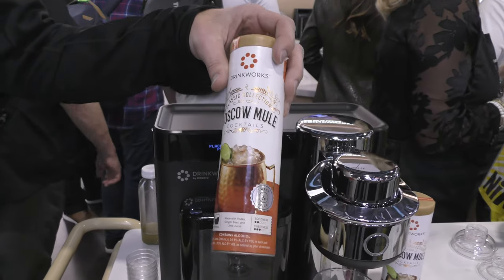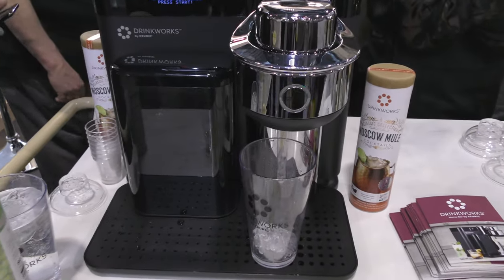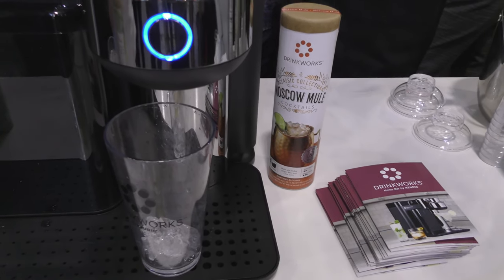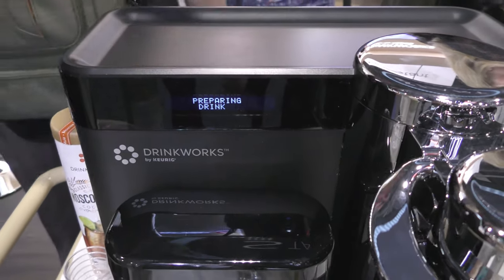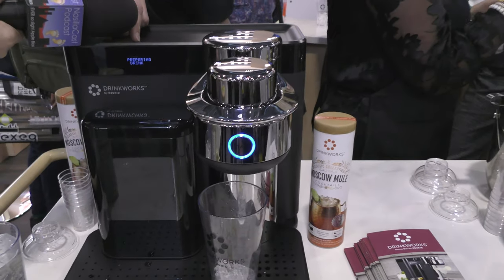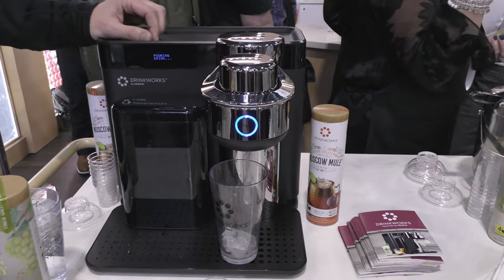For the Moscow mule, here at CES we're distributing hundreds of samplers, so I've got it in a shaker — but typically this would go in a copper mug with crushed ice. It's flashing blue saying 'please press me,' so we go ahead and hit the button. What's happening now is it's pulling the chilled water into its blast carbonation chamber, hitting it with high-pressure CO2 to carbonate the water.